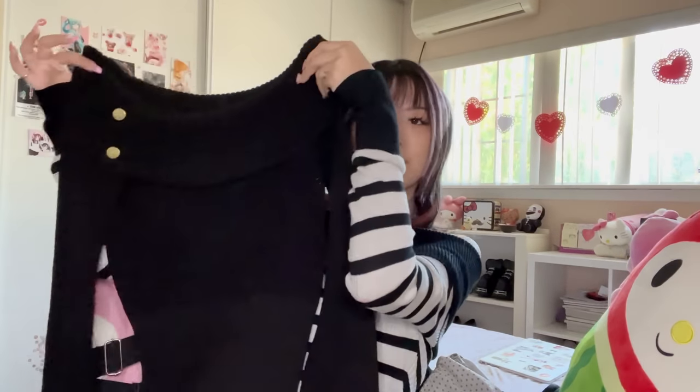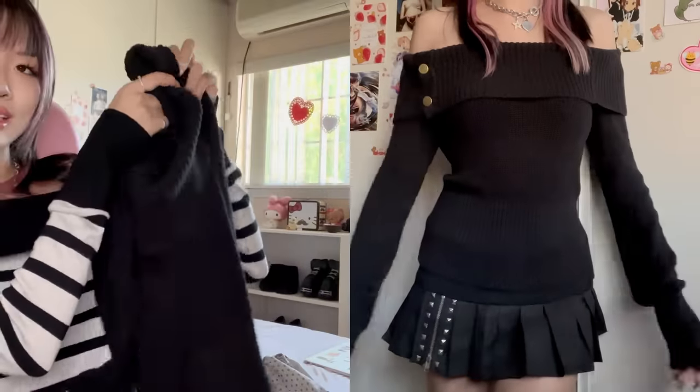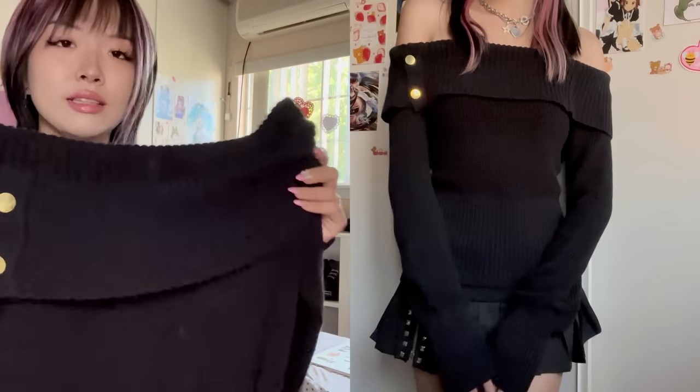Moving on, I got another off-the-shoulder sweater and this one is in black. I really like it because it's fitted at the bottom and also a little short, which is really cute. It's a knit material and has really nice sleeves with a gold button detail on the side. A really cute winter piece — brand is in the description as always.